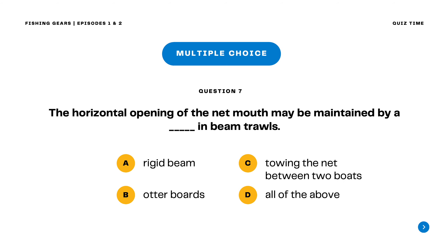Question 7. The horizontal opening of the net mouth may be maintained by a blank in beam trawls. A. Rigid beam B. Otter boards C. Towing the net between two boats D. All of the above. The correct answer is letter A. Rigid beam. The horizontal opening of the net mouth may be maintained by a rigid beam in beam trawls.